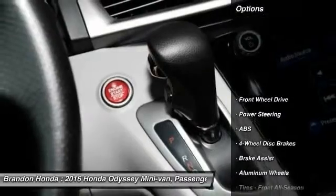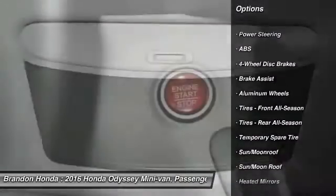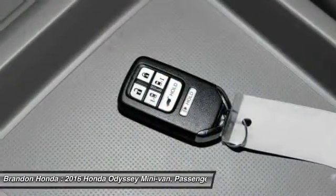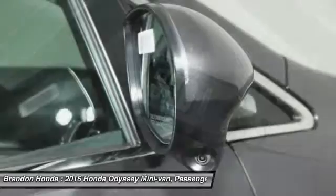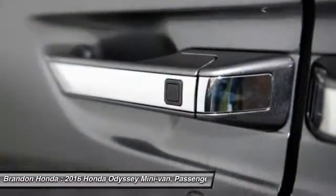This vehicle has less than 100 miles. Here are some of this vehicle's great options: power lift gate, lane departure warning, stability control, traction control, steering wheel audio controls, keyless entry, power passenger seat, backup camera, anti-lock braking system, and Bluetooth.